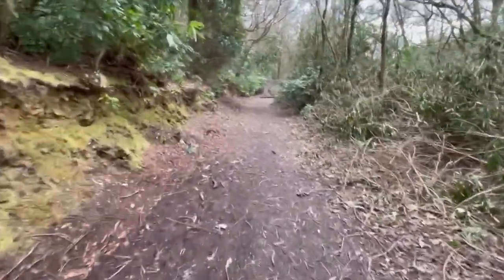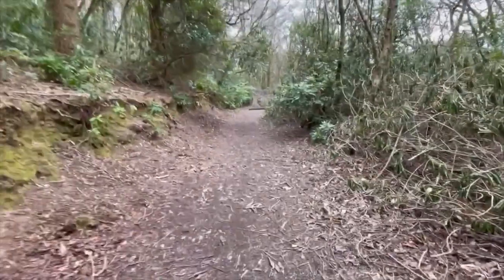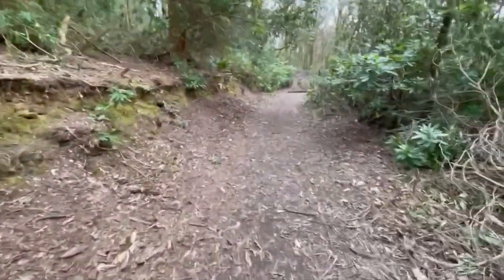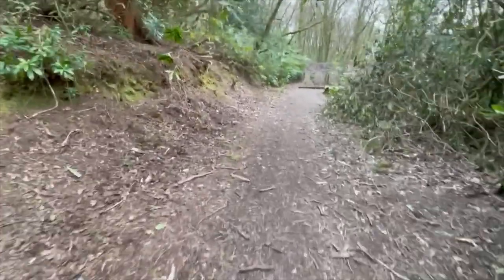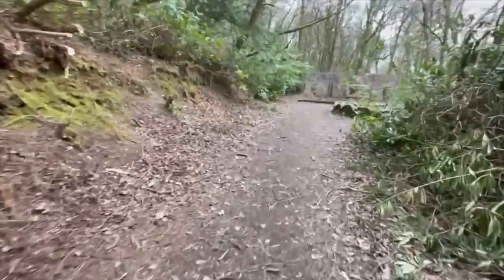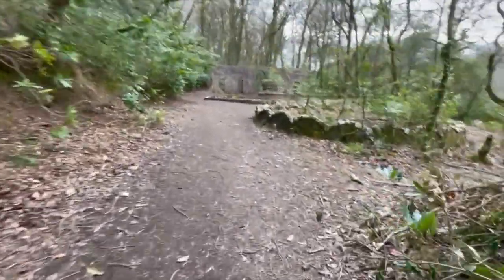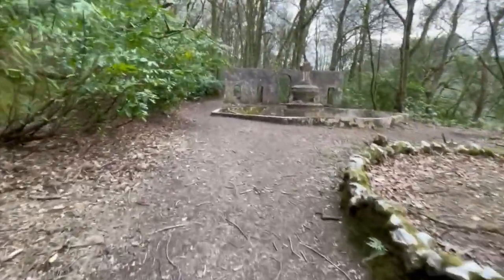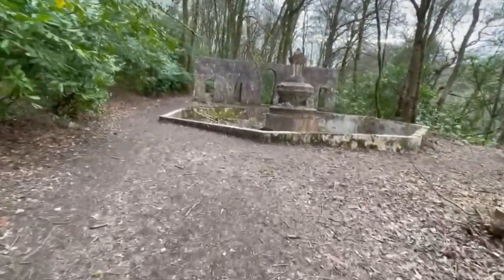It's pretty awesome. Going back along to the main fountain, and this I think probably concludes our tour of the Victorian theme park.